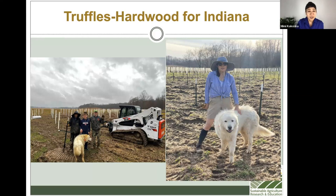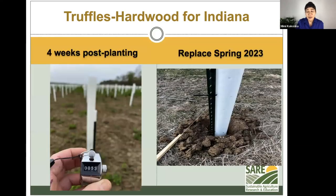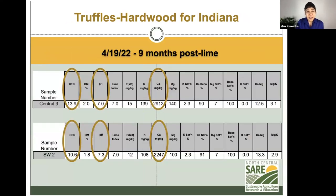It was cold because we planted toward the end of March of 2022 — cold and wet out there. Those are the tree tubes as I mentioned earlier. We really had a pretty good success rate, as the counter was showing there. About a month afterwards, we estimated less than three percent loss of the trees.